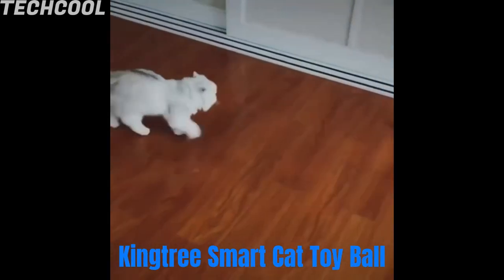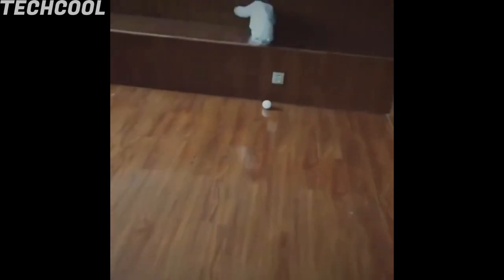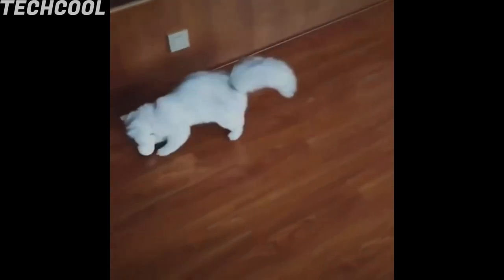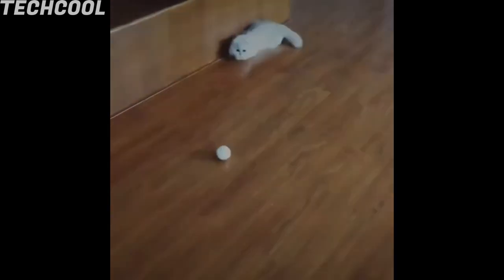Kingtree Smart Cat Toy Ball. This smart interactive cat ball toy has a built-in 250 mAh Li-ion battery. A 1.5-hour charge lasts 4 hours of fun. The USB rechargeable design is not only convenient but also environmentally friendly. The smart interactive pet ball will automatically change direction when hitting an obstacle.